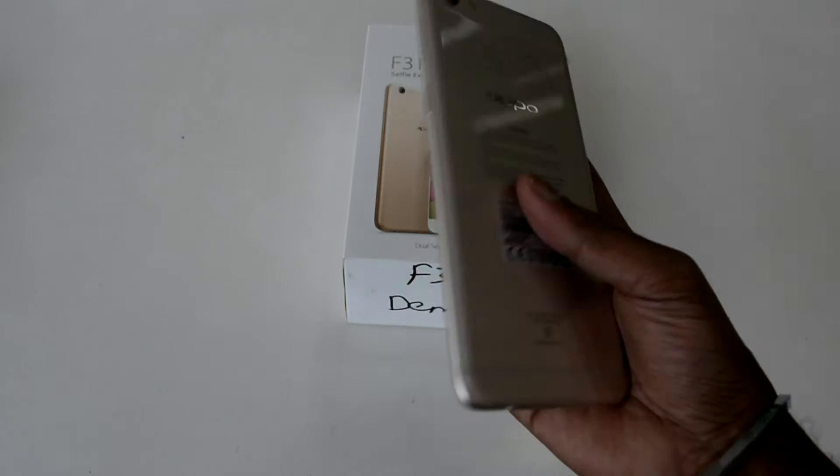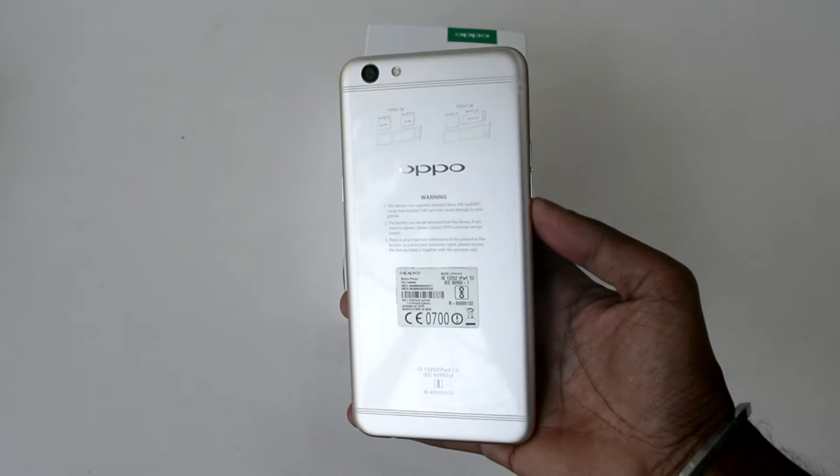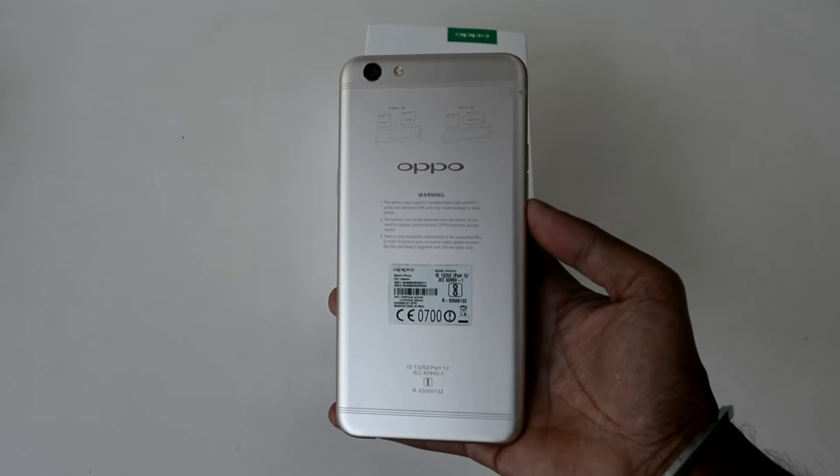This is a direct competition to Vivo's latest offering with a dual selfie front camera, which is the Vivo V5 Plus.